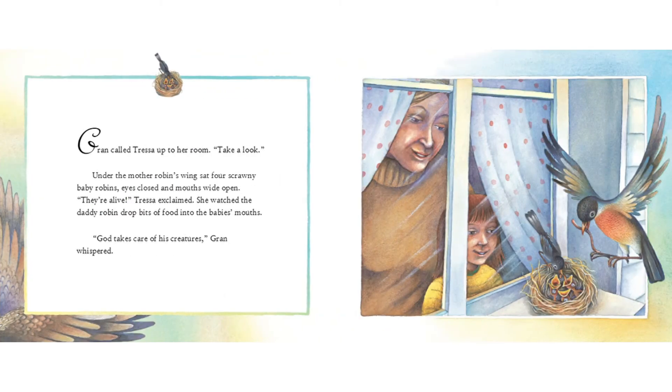Gran called Tressa up to her room. "Take a look." Under the mother robin's wing sat four scrawny baby robins, eyes closed and mouths wide open. "They're alive! They're alive!" Tressa exclaimed. She watched the daddy robin drop bits of food into the babies' mouths.